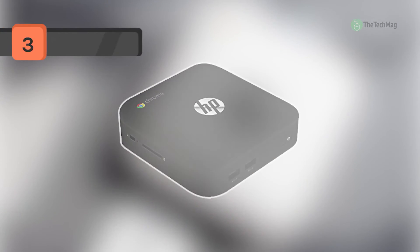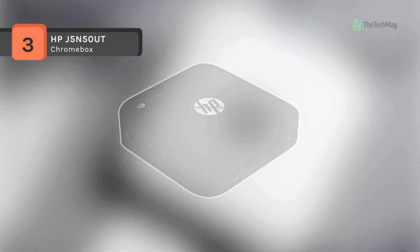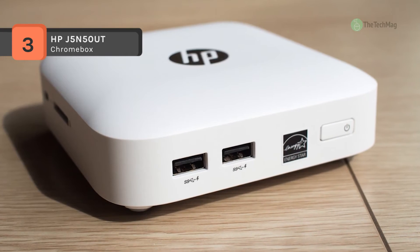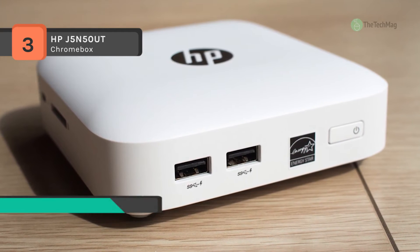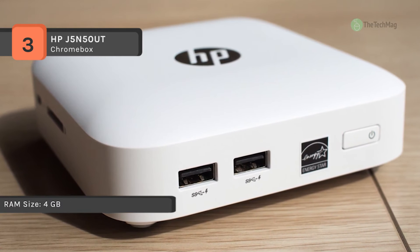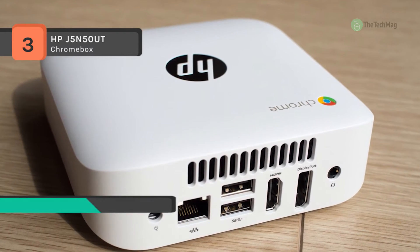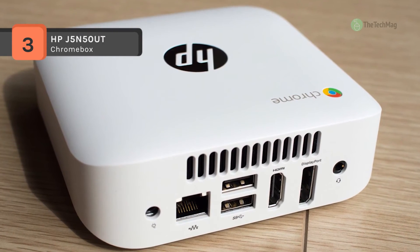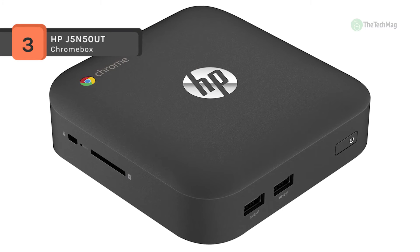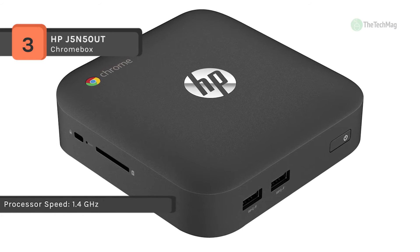The Chromebox J5N50UT desktop computer of HP starts up in seconds and presents you to your preferred websites and apps spontaneously. The system is powered by a dual-core 1.4GHz Intel Celeron 2995U processor and has 4GB of 1600MHz DDR3 RAM, dual-band 802.11 BGN Wi-Fi, and Bluetooth 4.0 connectivity. It highlights four USB 3.0 ports, two in the front and two in the back, HDMI and DisplayPort video outputs, and a Kensington lock slot for security.